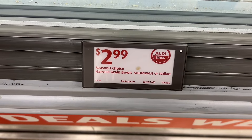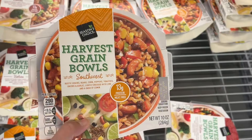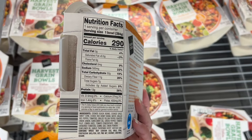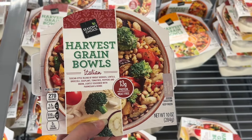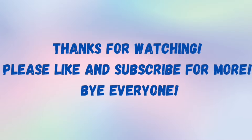This is the Season's Choice harvest grain bowls for $2.99. There's a Southwest one and an Italian option — both have 13 grams of protein and look pretty tasty for a quick meal on a busy day. I picked up the Southwest one to try out. Similar brands are around $7.99 at Sprouts Farmers Market.